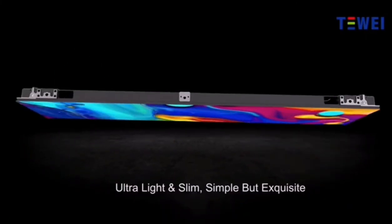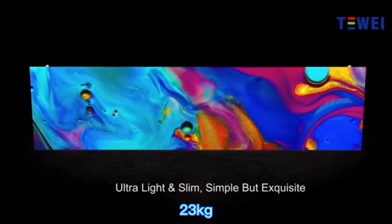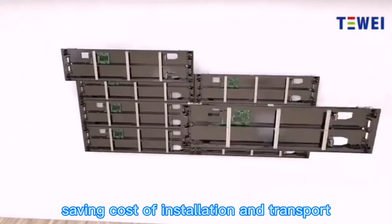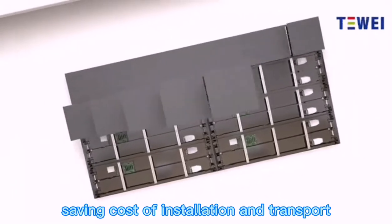Light in weight at 23 kilograms per cubic meter, and slim in thickness at 43 millimeters, saving the cost of installation and transport.